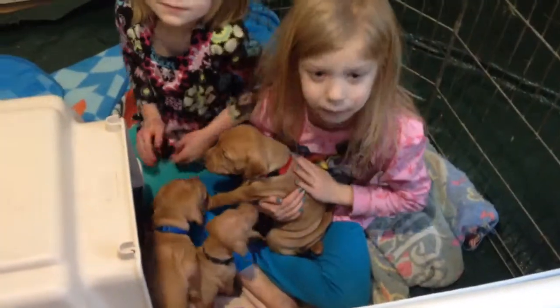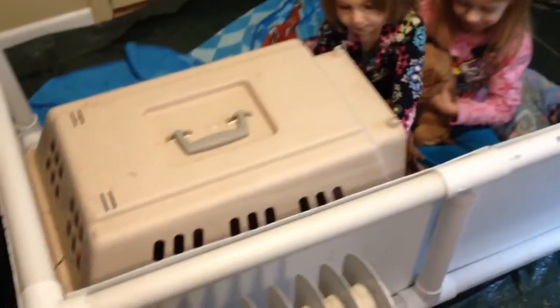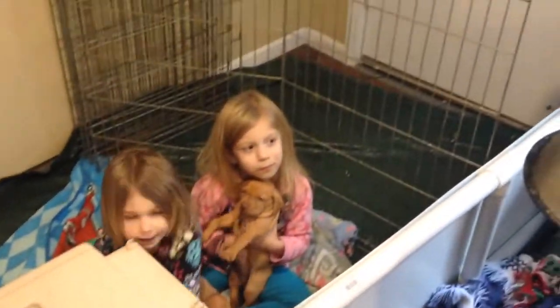Here we go - three and a half weeks old. We got their new setup: we got a little potty area, there's your crate - we'll start getting them conditioned to crates - and then here's your play area. Let me take a picture of this right here.